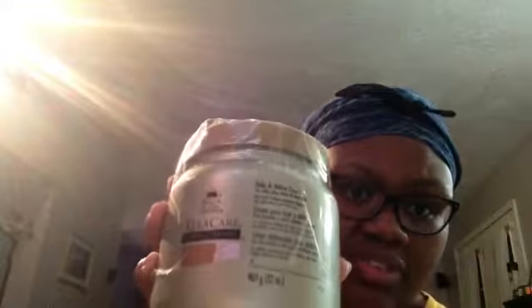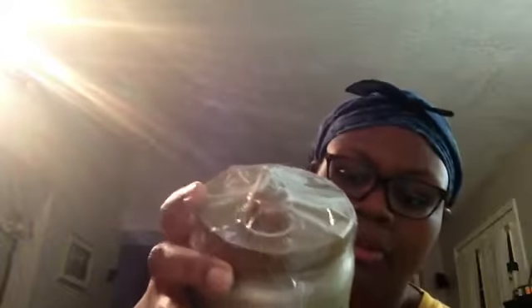The next item is also a CureCare product — it is the Twist and Define Curl Cream for silky, shiny twists and twist outs. It has a pump on top and this one is 32 ounces, which is the biggest size. This cost $21.95 and it's normally about $40, so that's a great deal. I definitely love this — it doesn't flake up. Love CureCare.